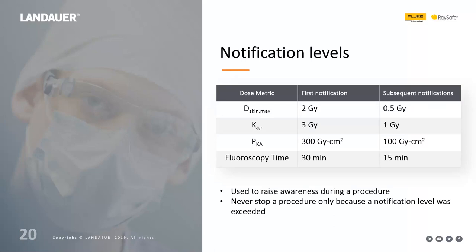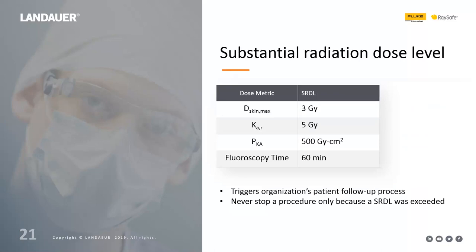After the procedure, there is something called a substantial radiation dose level. The NCRP recommends a cumulative air KERMA value of 5 gray for this threshold, which triggers the organization's patient follow-up process. Five gray is when we start to see more long-term and more pronounced short-term effects. This is only checked after the procedure — it should never be used to stop a procedure.